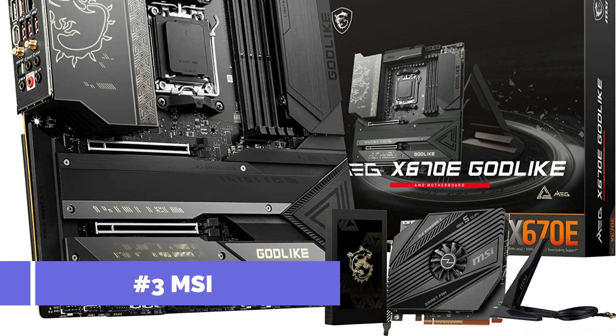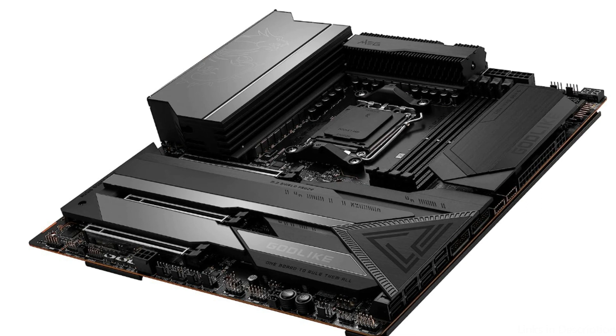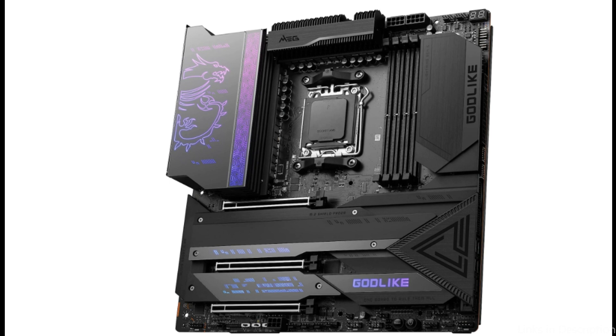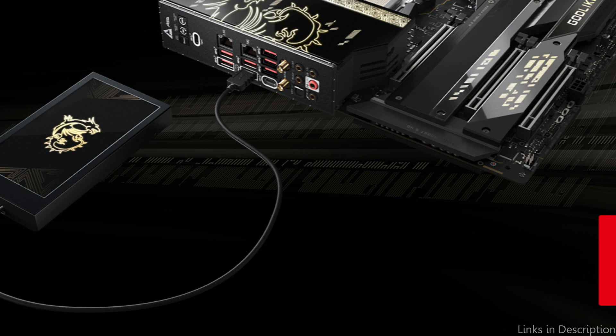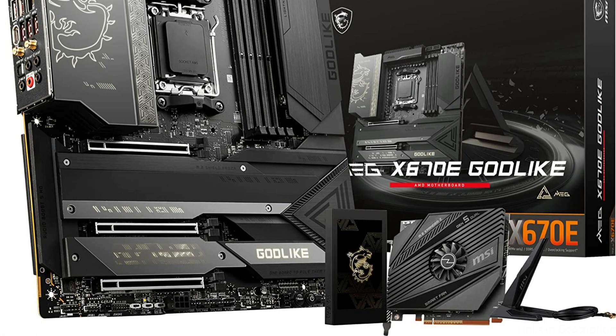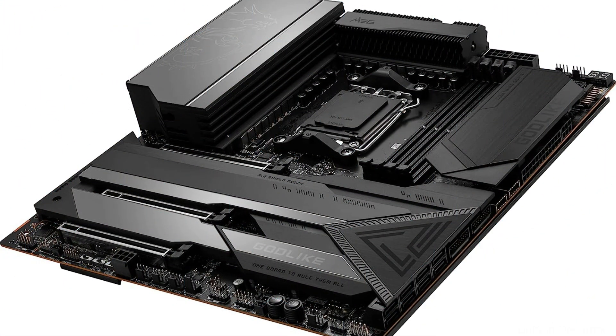On number three, we have the MSI MEG X670E Godlike Motherboard. The best motherboard for AMD Ryzen 7 7800X 3D processors, this board has a ton of functionality and performs well for productivity, gaming, and content creation. Its strong power delivery system is one of its most notable qualities — it includes a 16-phase VRM capable of producing up to 90 amps of electricity per phase, meaning the motherboard can function flawlessly under even the most demanding CPU loads.